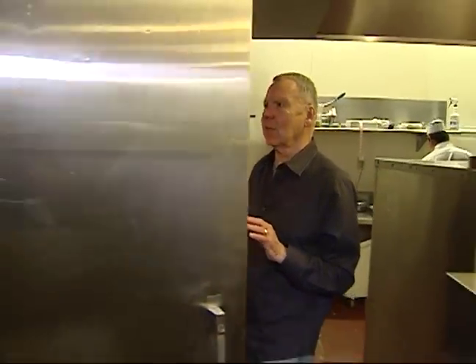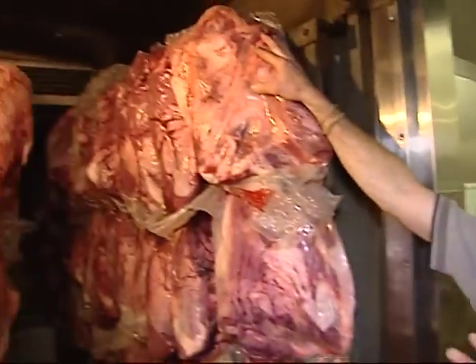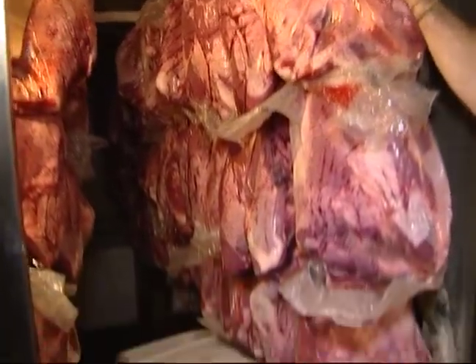Mark, this is where the action starts, huh? That's right — this is our meat cooler. Oh my goodness, there's a little bit of meat inside here. This supply of meat is a choice bottom round — these are about 20 to 25 pounds each. Then what happens to the meat? We're going to put it in our roasting ovens. Let's go take a look at that.